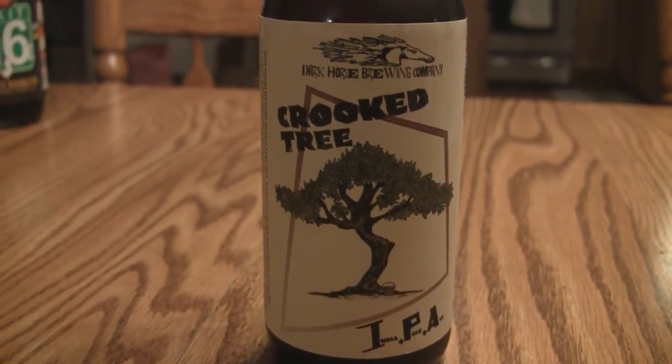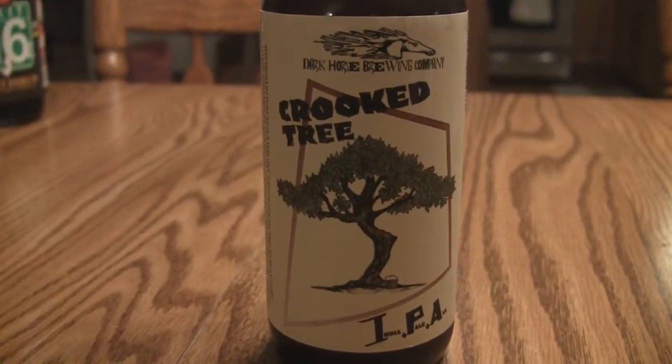Hey guys, welcome to Beer Geek Nation. I'm your host Chris Steltz. We are going to Michigan once again — Dark Horse Brewing Company. Very, very small, it's a small brew pub in Michigan. This is their Crooked Tree IPA, 6% alcohol by volume, available year-round.